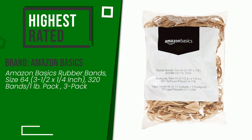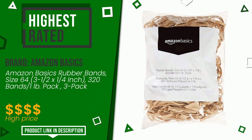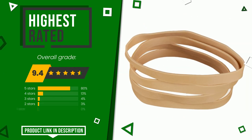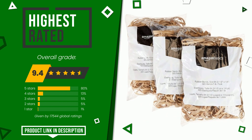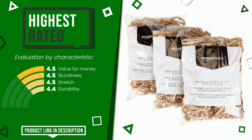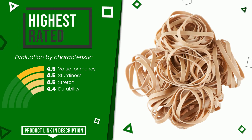The overall grade assigned to this Amazon Basics article is 9.4 out of 10. It turns out to be the highest rated for this category with 17,544 ratings. Its functionalities are value for money, sturdiness, stretch, and durability. You can purchase this product or find out more information by clicking on the link at the bottom of the video description.